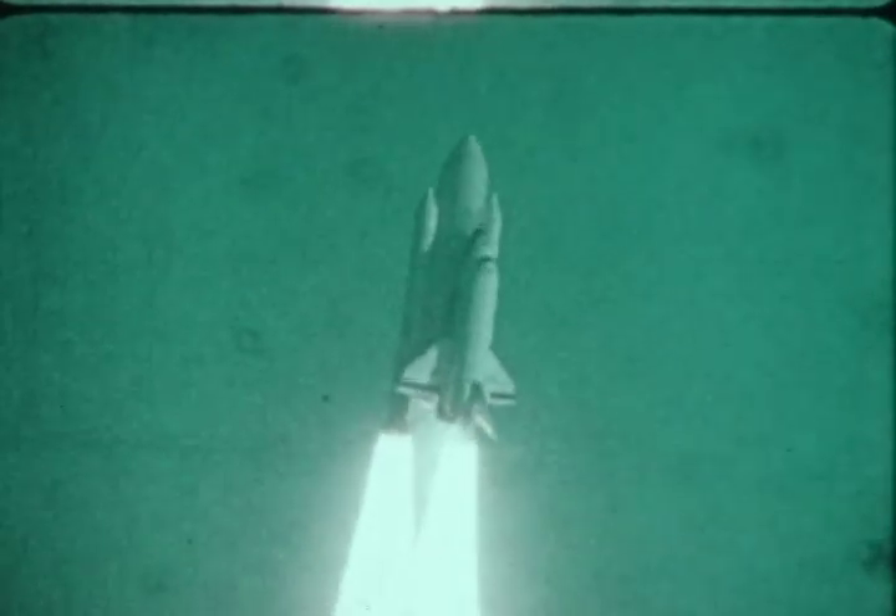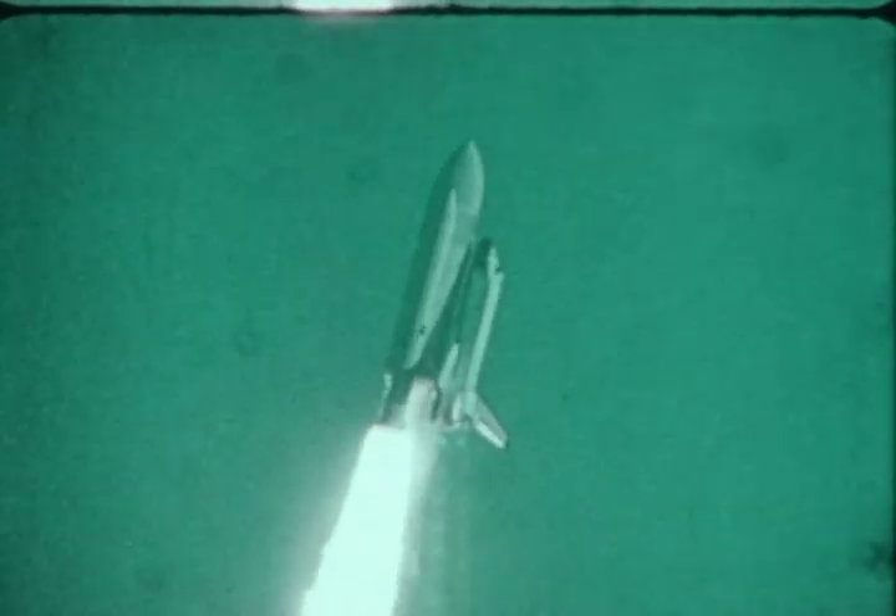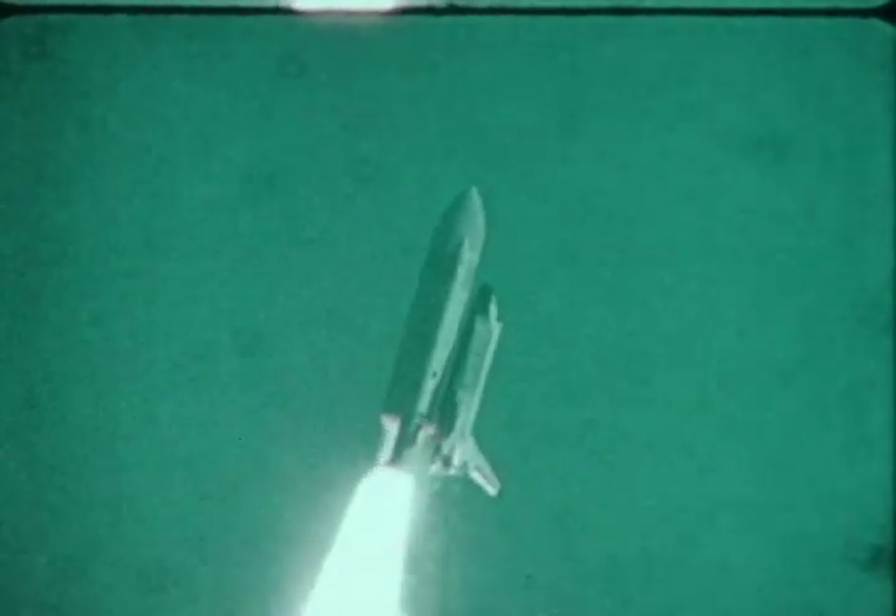There's the roll program to head us out over the ocean. The cockpit vibration is such that you can still read all your instruments — maybe 10 cycles per second. This shows the roll program from inside the cockpit, out the side window. And it's a thing of beauty; it's just as smooth as glass.